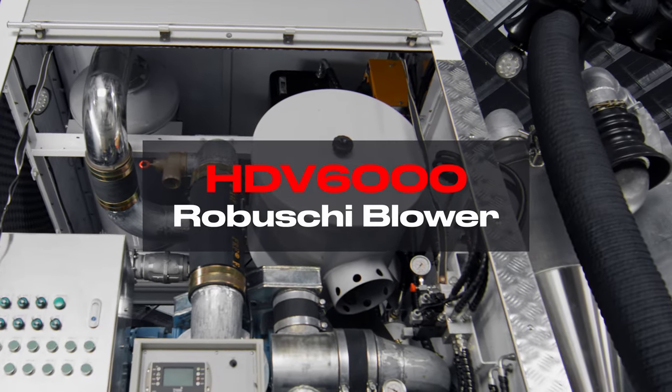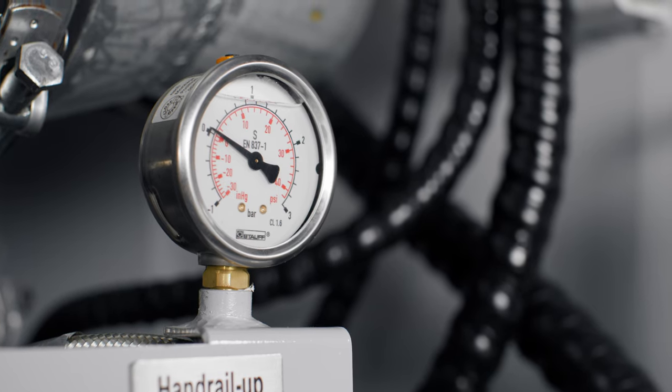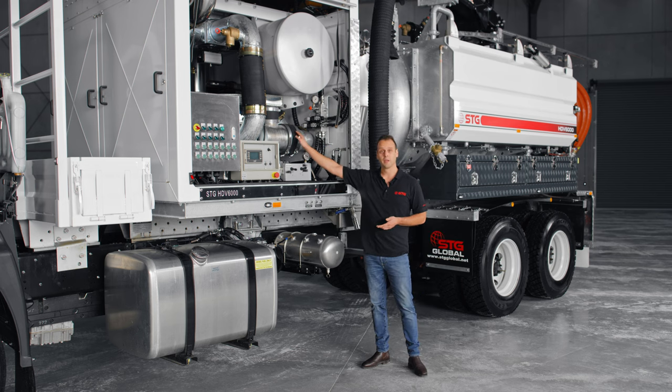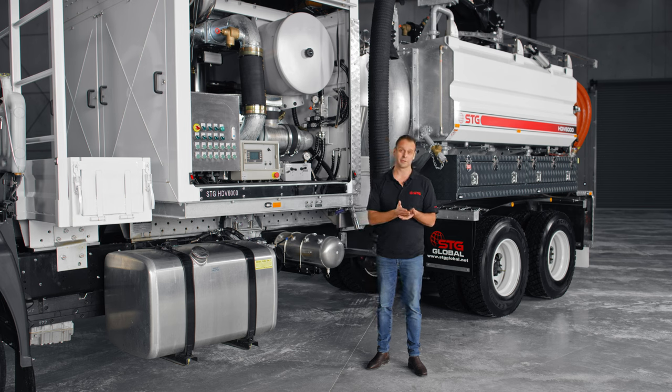The lungs of the system is a Rabushki blower. The Rabushki blower comes out of Italy and it's an amazing piece of kit. What makes this Rabushki blower really different is that it's air injected, and what that means is that it can suck down to 28 inches of mercury. That's incredible — most other blowers out there in the market only suck down to about 10 or 11 inches of mercury.